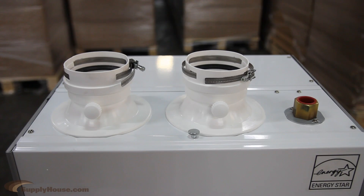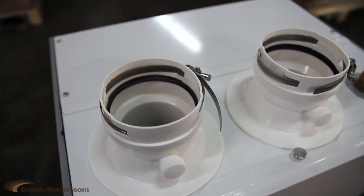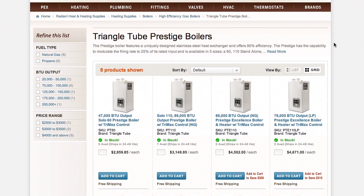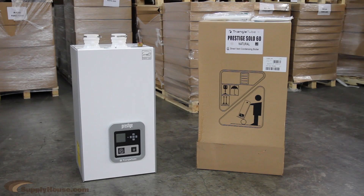These boilers provide simple venting options with PVC, CPVC, polypropylene, and stainless steel for exhaust and combustion air. The Solo 110 version must be purchased specifically as either natural gas or propane, and the rest of the series can be configured for either fuel source. All models come with a 10-year heat exchanger warranty.